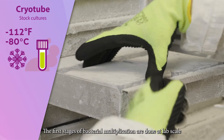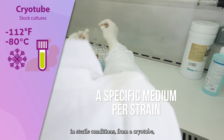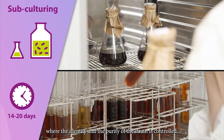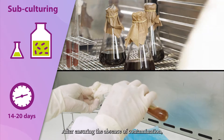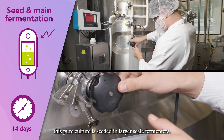The first stages of bacterial multiplication are done at lab scale in sterile conditions, starting from a cryotube where the identity and purity of the strain is controlled, to an active inoculum. After ensuring the absence of contamination, this pure culture is seeded in large-scale fermenters.